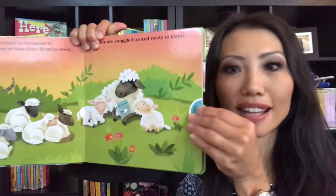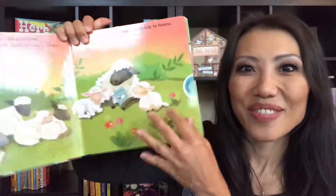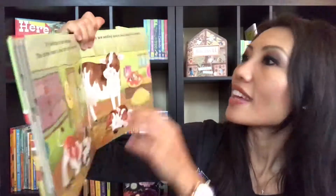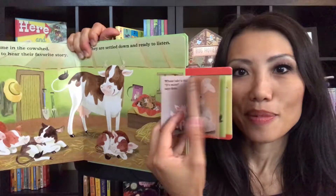It's the same for the next page for the lamb, and you can read — there's a little book on the side which makes it super cute. Inside the horse barn, another cute little book. And then of course the cow shed, and you can see the little book here.